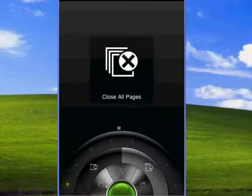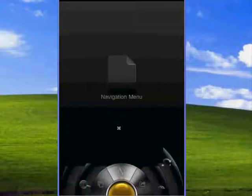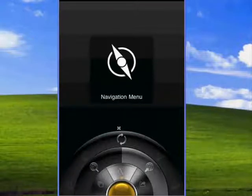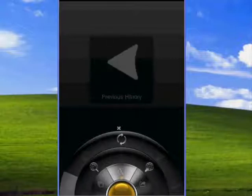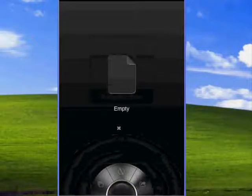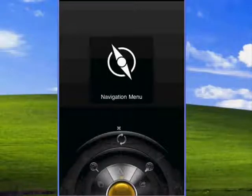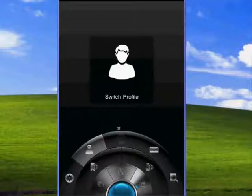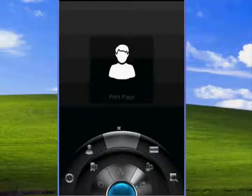It's got these three menus. The tabs menu, where you can open multiple tabs. The navigation menu, where you can search and copy stuff or go back and forward. And then the last tab is where you can add bookmarks and stuff and check your browser settings.